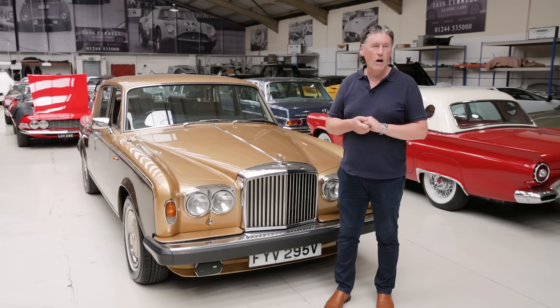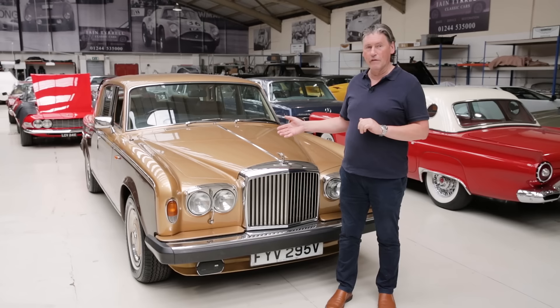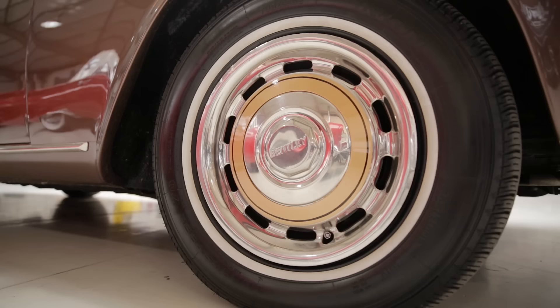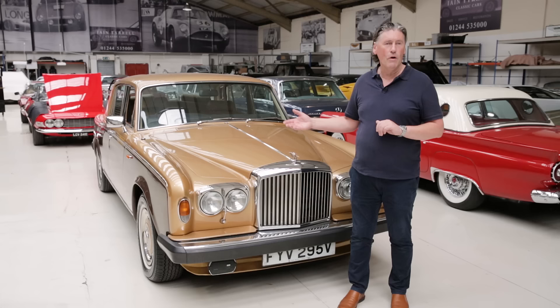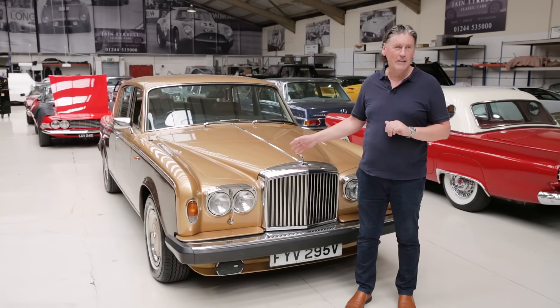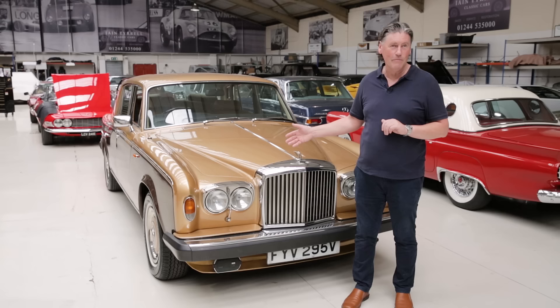In the 1980s I started fitting Harvey Bailey handling kits. Roddy Harvey Bailey — a guy who became a friend of mine — invented a handling kit for these cars. He was a very clever suspension engineer and he devised a kit with different springs, different anti-roll bars, and a set of decent quality Boge or Bilstein shock absorbers. It made the world of difference to these cars and with this kit fitted and decent shocks they really do handle. They drive incredibly well.